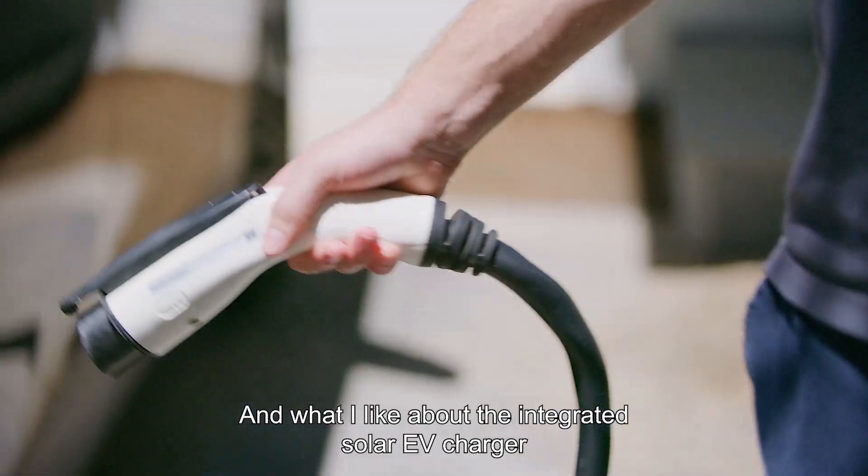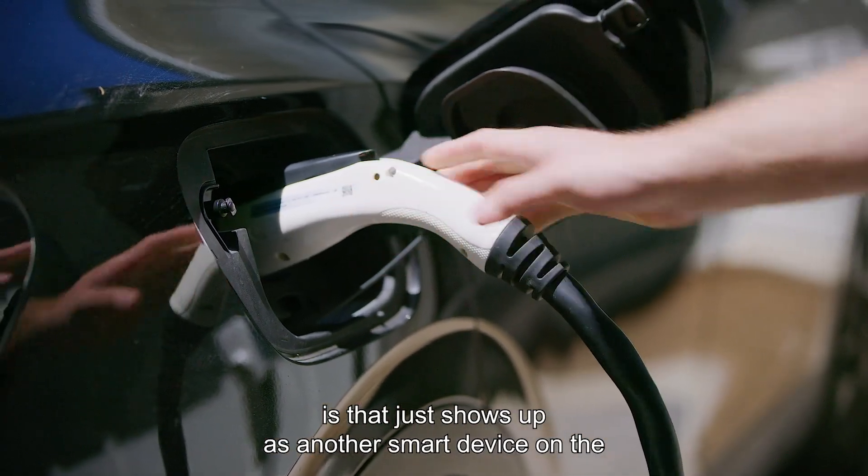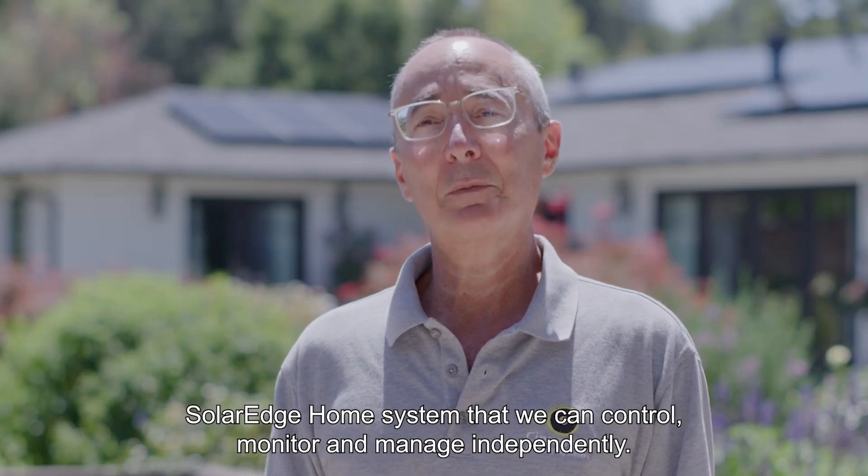What I like about the integrated solar EV charger is that it just shows up as another smart device on the SolarEdge Home system that we can control, monitor, and manage independently.